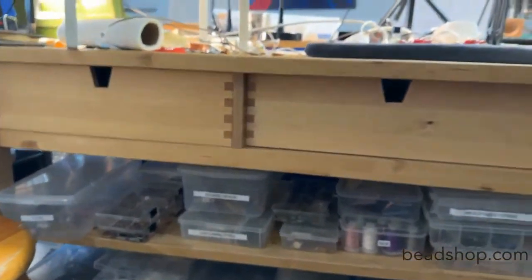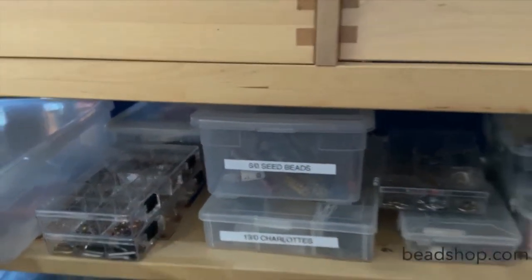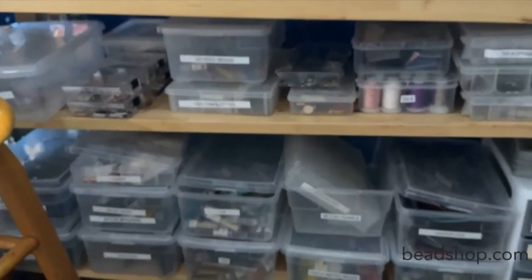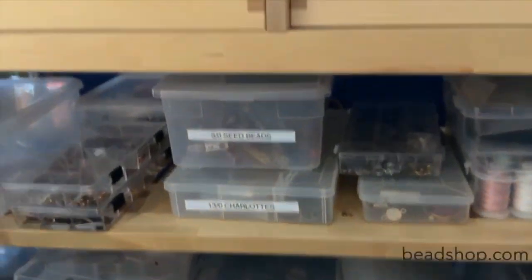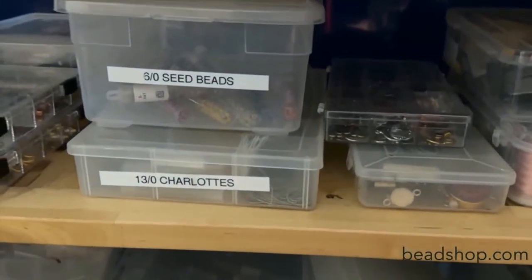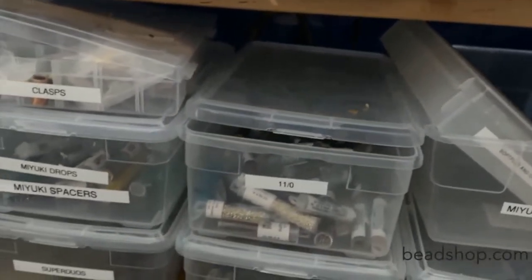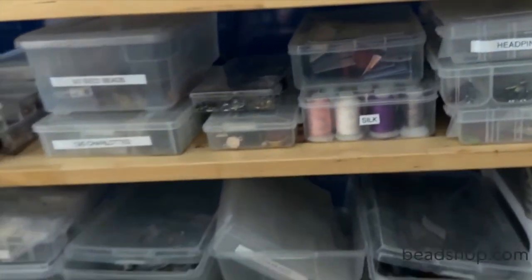I've got another one of these right here where I do my actual broadcast from — that's my broadcast surface. Here you can see I have all of the things I need to create jewelry in bins, and bins really work for me. I just label them: six-aught seed beads, there's my charlots, Miyuki pearls with some Soft Flex and crimps thrown in, eleven-aughts and drops, findings, head pins and eye pins, et cetera. So it's all kind of at my fingertips here.